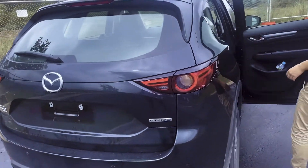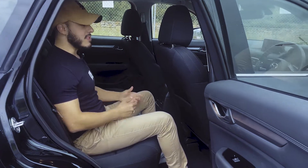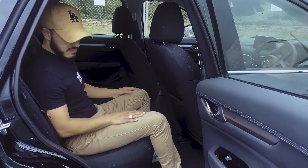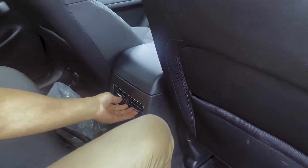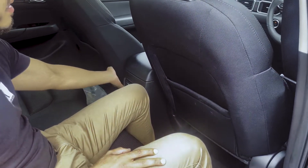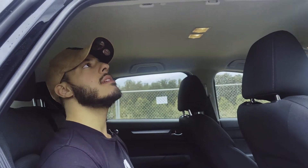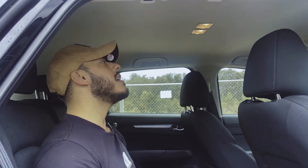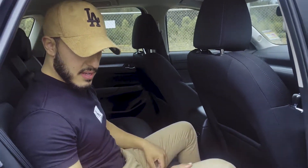Coming around the rear end here — it's very spacious. Air vents — dedicated vents — are a nice touch. One thing they're probably missing is USB ports in the back. There might be a compromise if this had a bigger sunroof or something, but overall right now it's okay.